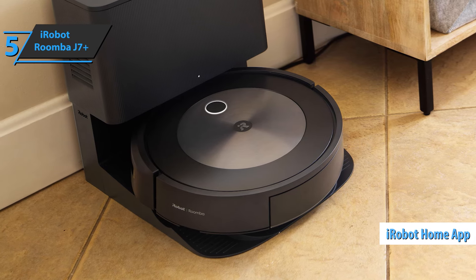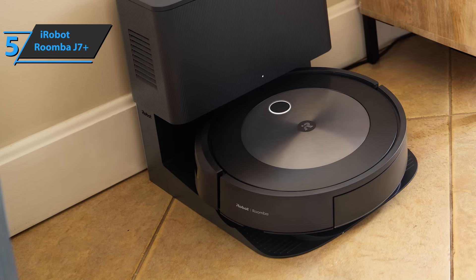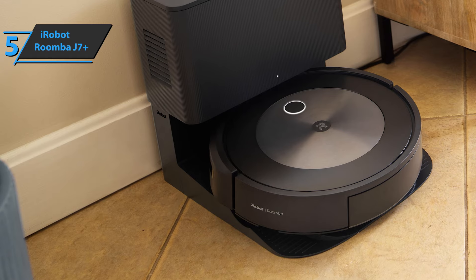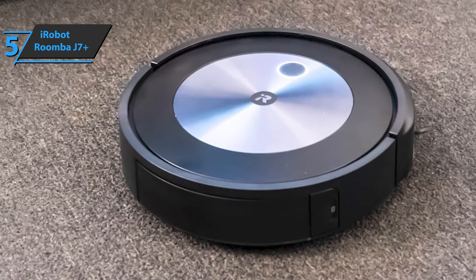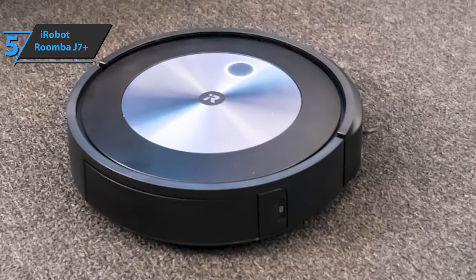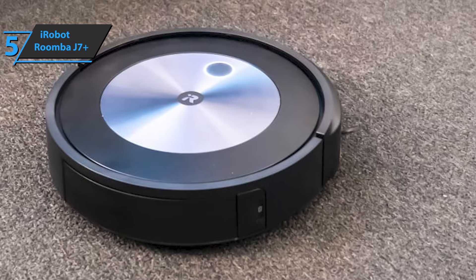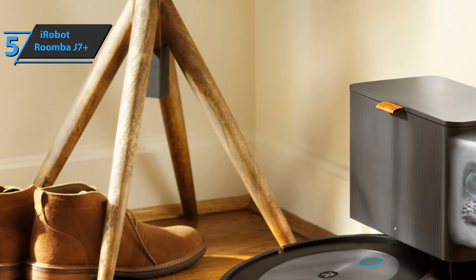The iRobot Home app also offers a two-mode scheduling feature. Manual mode allows you to define the hours and frequency of cleaning days of the week. The automatic mode starts cleaning as soon as you leave the house, based on the geolocation of the mobile phone. When the battery is empty, the J7 Plus returns to base for recharging before continuing to clean where it left off.